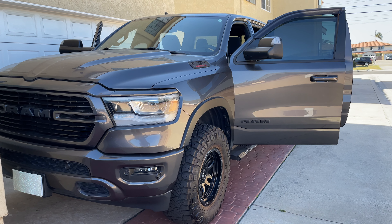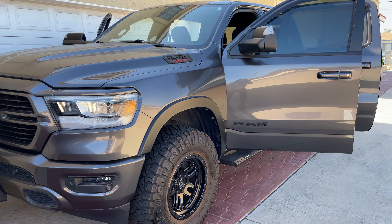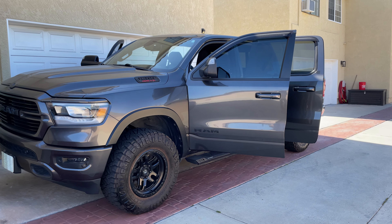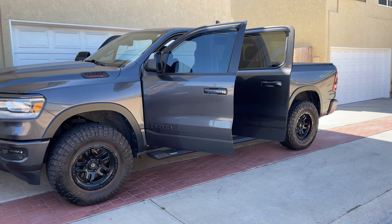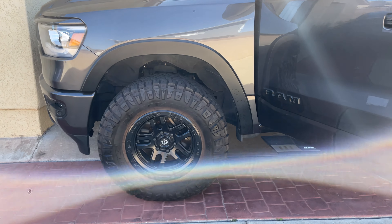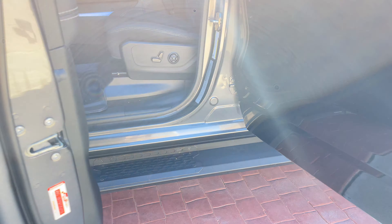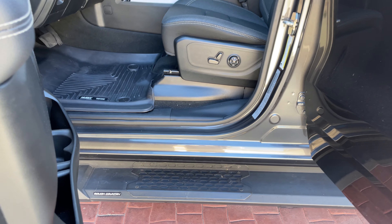This is the 2020 RAM 1500 Bighorn Sport Edition. This is about 28 inches wide, and from the ground up it is about 23 inches.